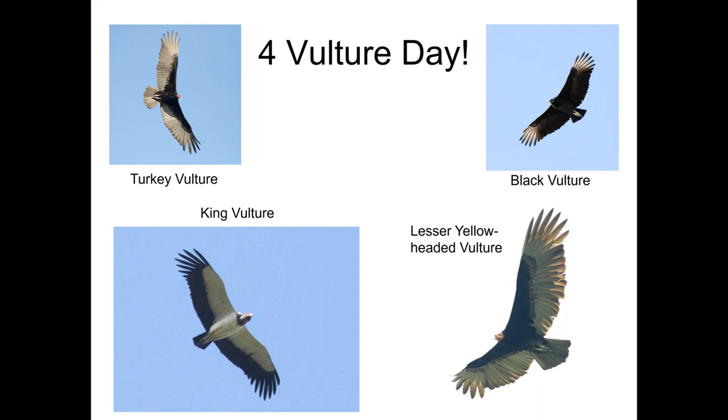Sometimes, depending on where you are throughout the world, you may see additional vulture species. When we're visiting the Canopy Camp in eastern Panama, we've had some exceptional days of wonderful birds, including several days over recent years of four vultures in one day. We have the turkey vulture in the upper left, black vulture in the upper right, king vulture in the bottom left, and a lesser yellow-headed vulture in the bottom right. It's always fun to maximize the various birds which we're seeing, and especially getting the vulture sweep is kind of a fun treat by itself.